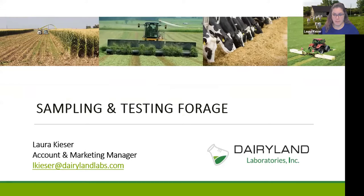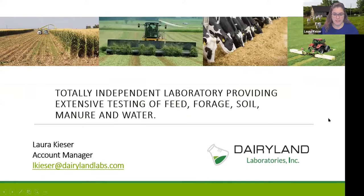If there are questions that come up — and I hope there are — we can certainly address those as we go along. This next slide is the only commercial you'll get from me: Dairyland Labs is a totally independent testing laboratory. We provide testing for feed, forages, soils, water, manure, molds, mycotoxins — anything in the agricultural realm, just about except for milk.